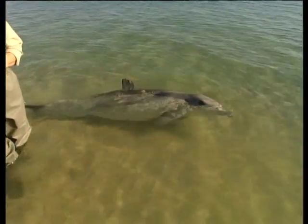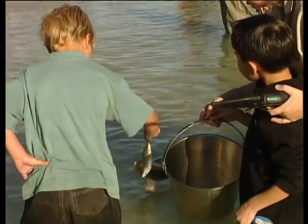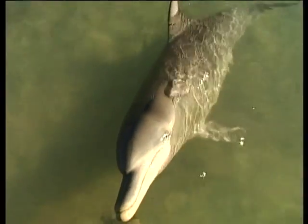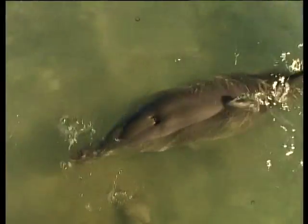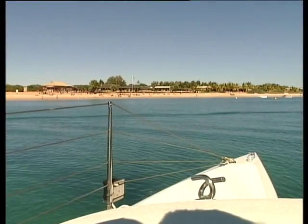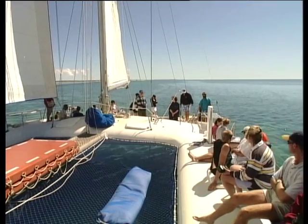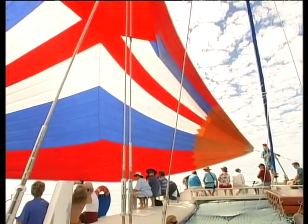A few eager visitors are selected to hand-feed the dolphins. They're only fed regulated small amounts so they don't become dependent on handouts. After filming Piccolo he voluntarily comes over and nudges my leg — it's a special experience. Another great experience is to take a sail around the waters of Shark Bay. Leaving from the dolphin beach we get a different perspective of the area, and we even have a dolphin escort out into the bay. This 60-foot sailing cat is the ideal way to relax and experience the area.